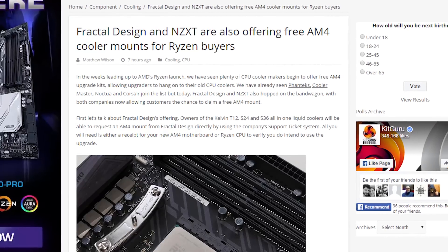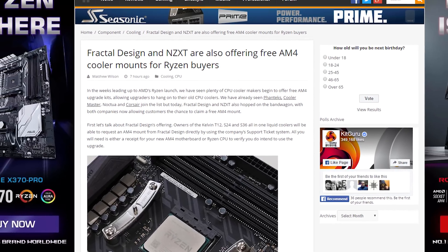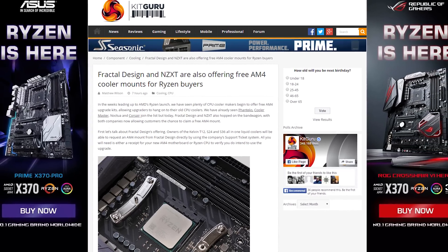Not everyone will have to buy a new AM4-compatible cooler for AMD's Ryzen, since a bunch of CPU cooler makers, including Fractal Design, NZXT, Phanteks, Cooler Master, Noctua, and Corsair, are all offering free AM4 upgrade kits. See? There is good in the world.